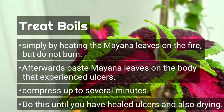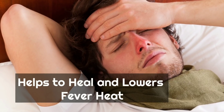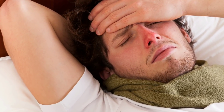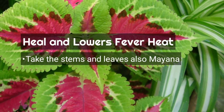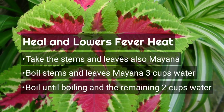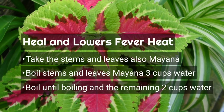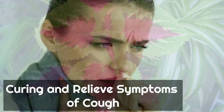Mayana also helps heal and lower fever. If you have a fever and feel too hot, try using Mayana plant. Take the stems and leaves of Mayana and boil them in three cups of water until boiling, leaving about two cups of liquid. Drink half a glass of this herbal remedy to help cure fever and lower body heat.